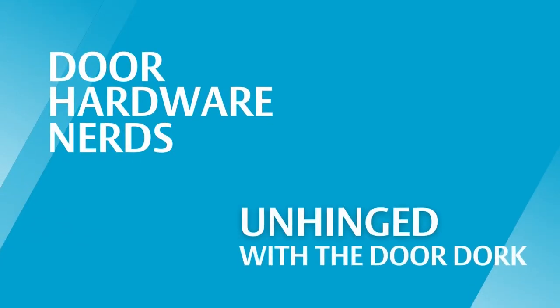The best kind of doors are the doors you have to explain. Welcome to Unhinged with the DoorDork. Today, we have a very special guest: Kevin Waring, who is now the Director of Business Development for the Yale Commercial Team.